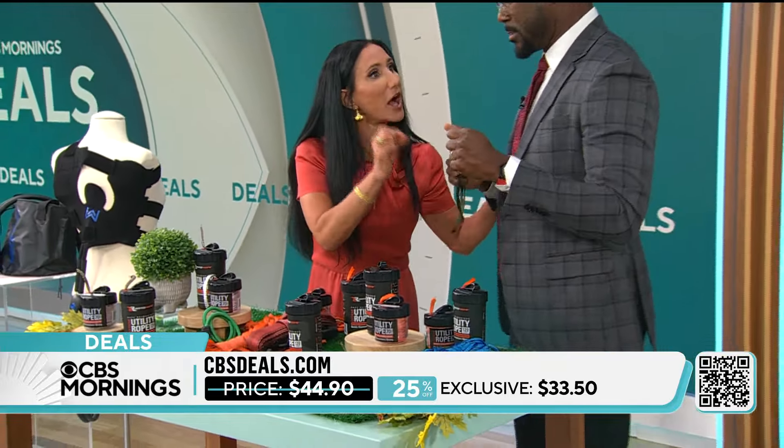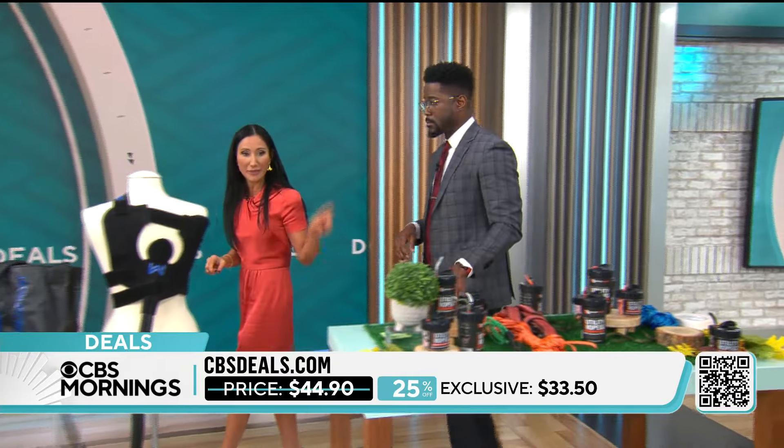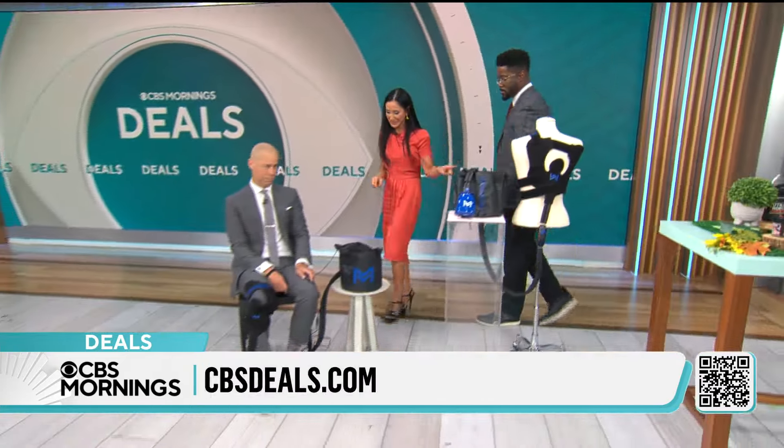It's strong — tested up to 1,100 pounds. By the way, it's family owned, made in the USA, and also a Shark Tank item.